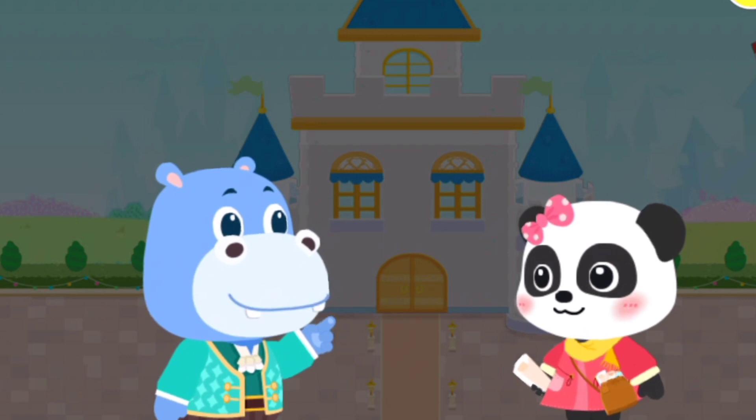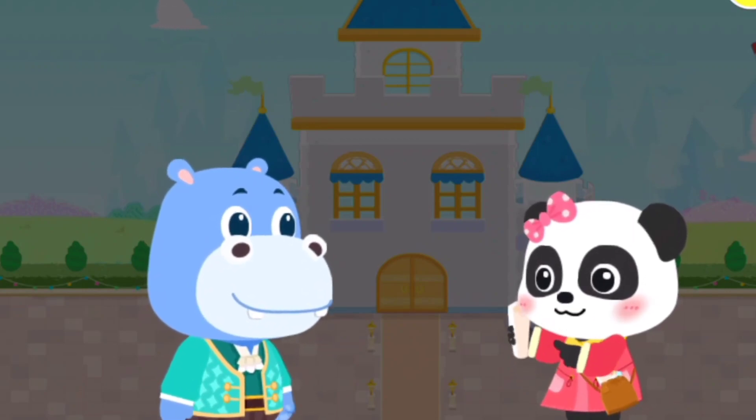Hello, designer Mew Mew. I am Hank, the castle owner. Can you help me make this castle prettier? No problem. You can count on me.